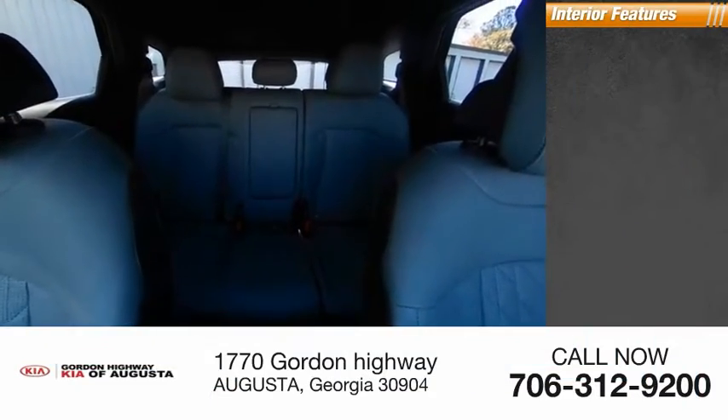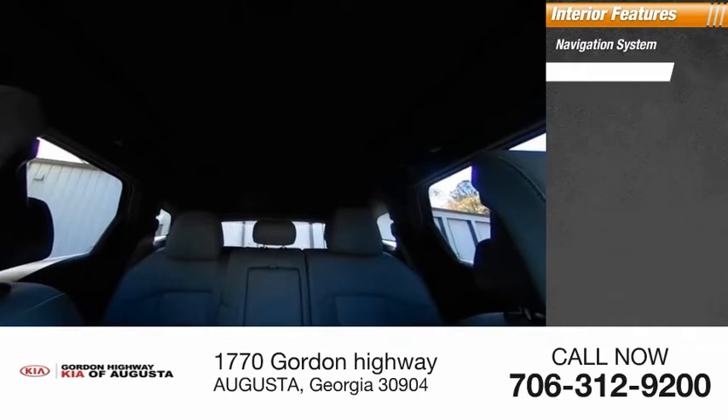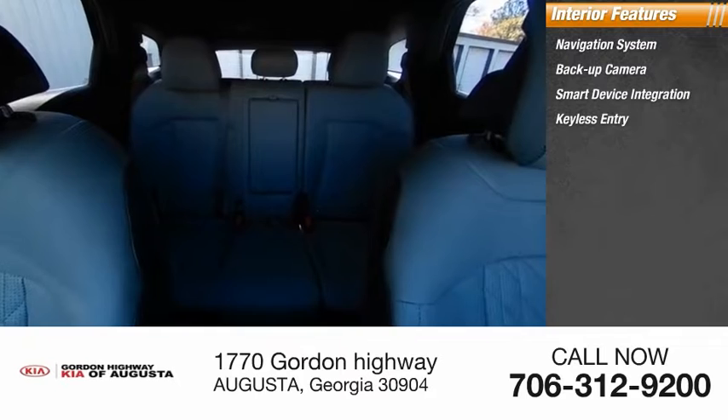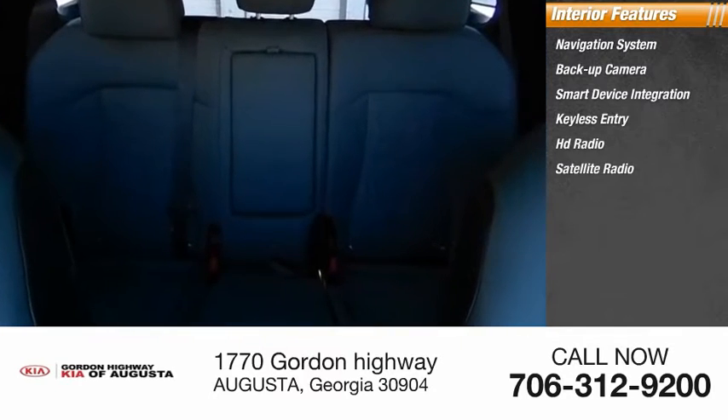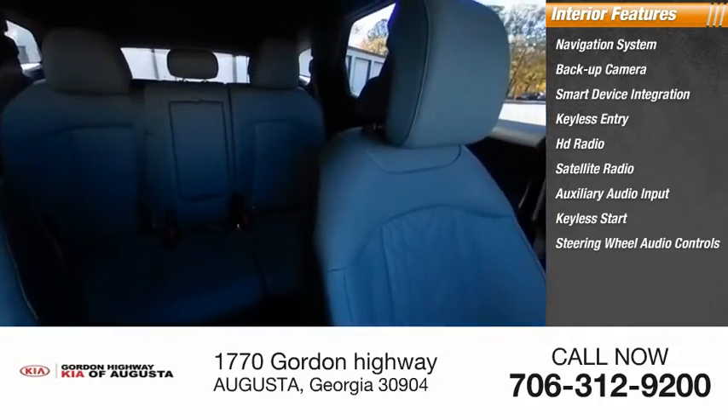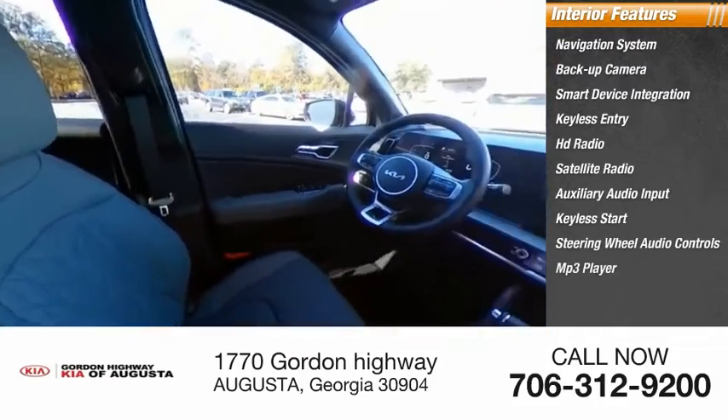Inside you'll find a navigation system, backup camera, smart device integration, keyless entry, HD radio, satellite radio, auxiliary audio input, keyless start, and steering wheel audio controls with MP3 player.